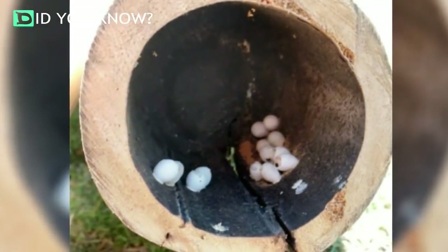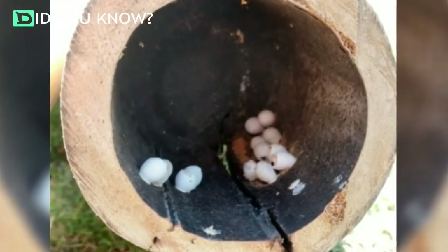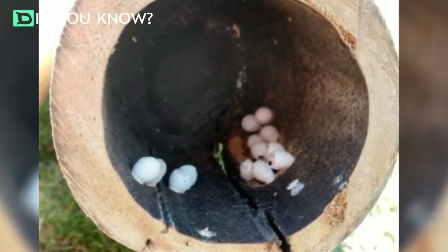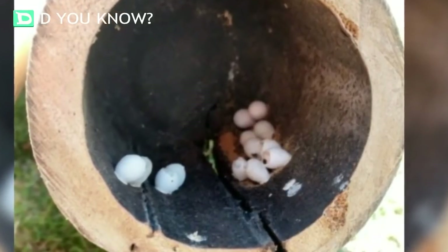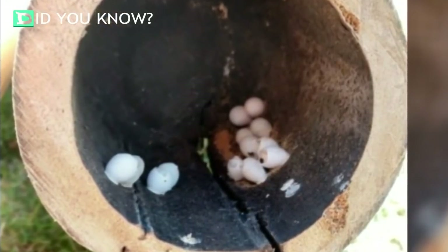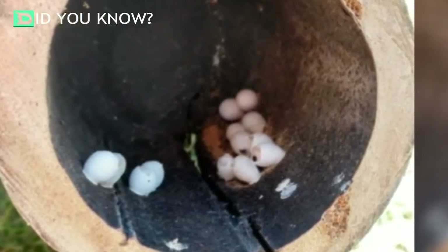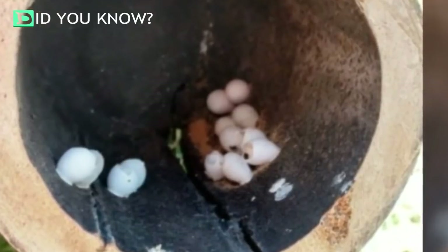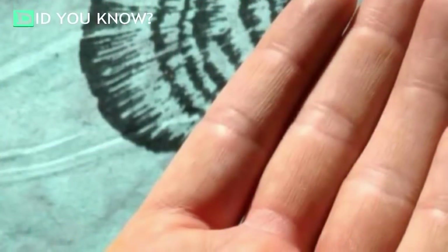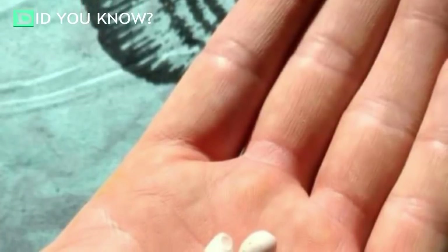Familiar with the fauna of Hawaii, Madaber recognized the objects almost instantaneously. Attached to the surface of the log, and no larger than the size of peas, were roughly a dozen tiny gecko eggs just waiting to hatch. Geckos commonly hide their eggs this way in order to protect them from potential threats. Though a number of the eggs had already been broken open, a handful seemed like they had yet to hatch.